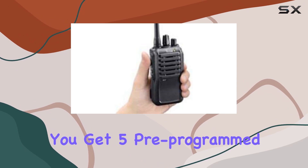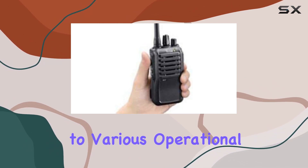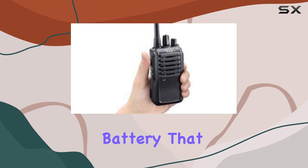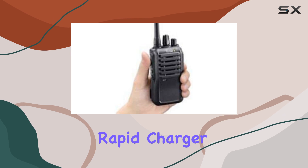Out of the box, you get 5 pre-programmed channels, though it supports up to 16, catering to various operational needs. The radio comes equipped with a robust 1,900 mAh lithium-ion battery that ensures extended usage time, complemented by a desktop rapid charger for quick power-ups.